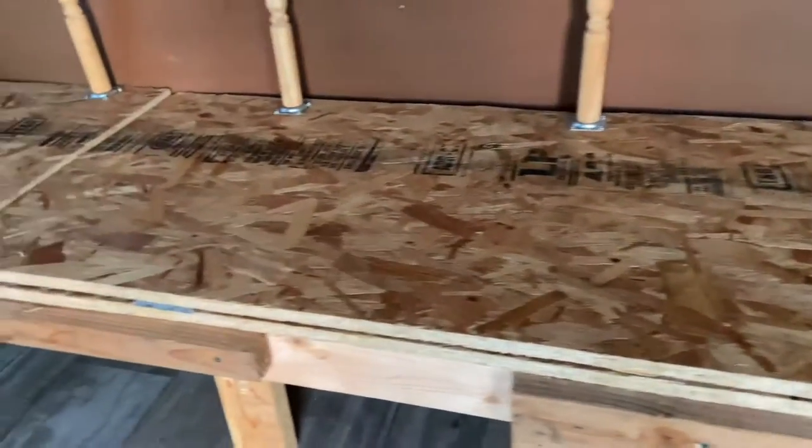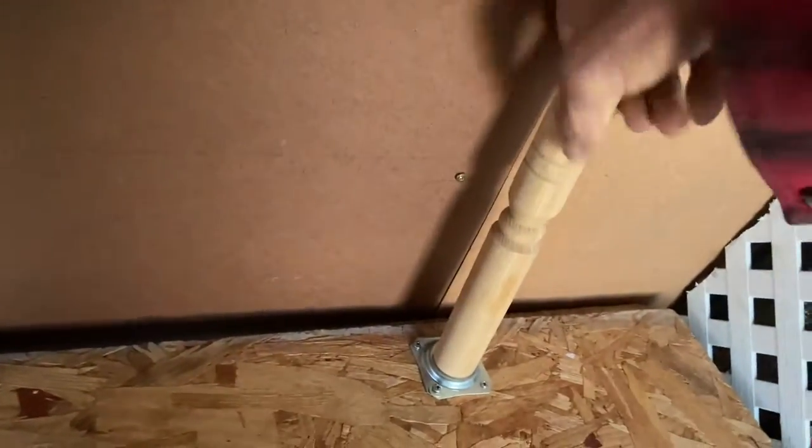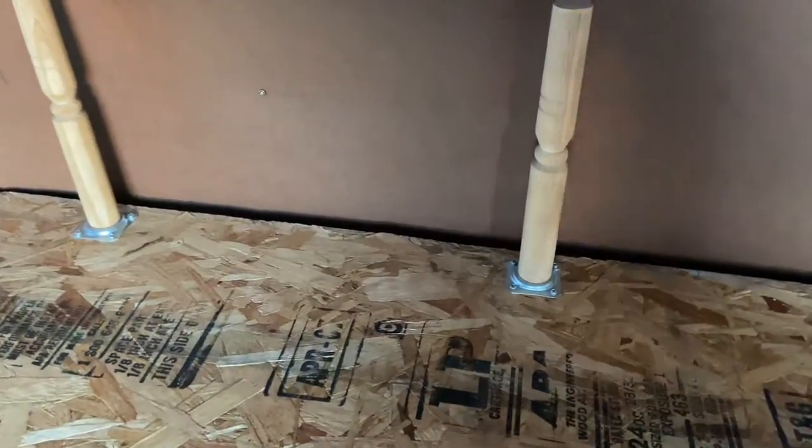Now this is a couch, and these come undone pretty easily — they unscrew right here. I won't unscrew them just to show you, but they do come off. We put the mat down here, got a nice couch with backing, cushions, and everything's fine.